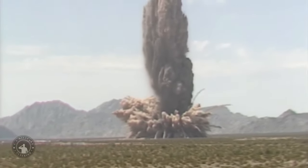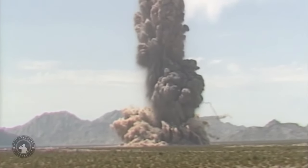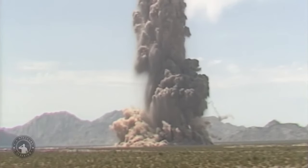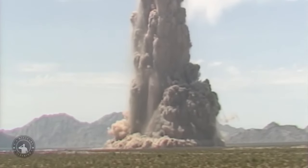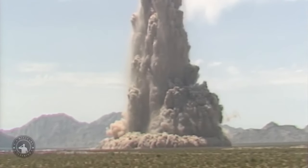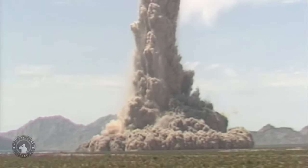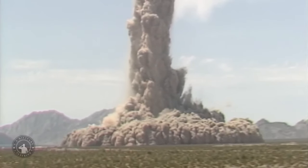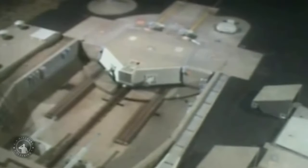Now, let's talk about the future. The Minuteman III is set to be replaced by the LGM-35 Sentinel in the 2030s. The Air Force awarded a contract to Northrop Grumman to develop this new missile, but there have been some hiccups. Costs have jumped by 37 percent, from an estimated $95.3 billion to over $125 billion — and some estimates suggest it could go over $131 billion. Because of these cost overruns, the program had to get re-approved by U.S. Defense Secretary Lloyd Austin to avoid getting canceled.